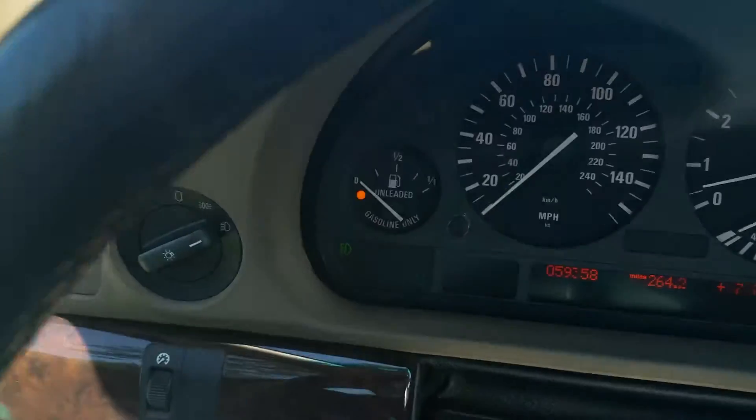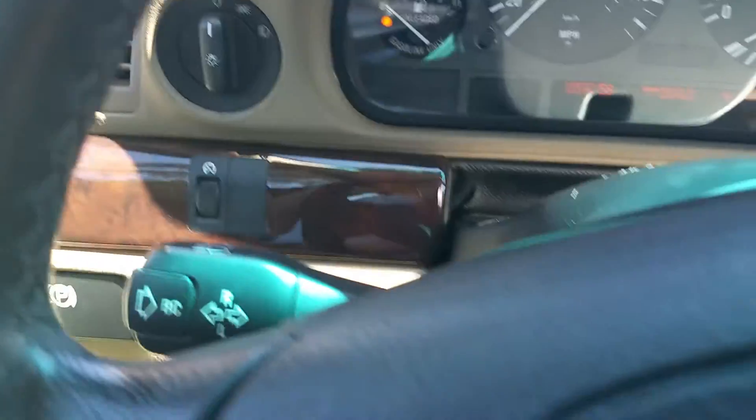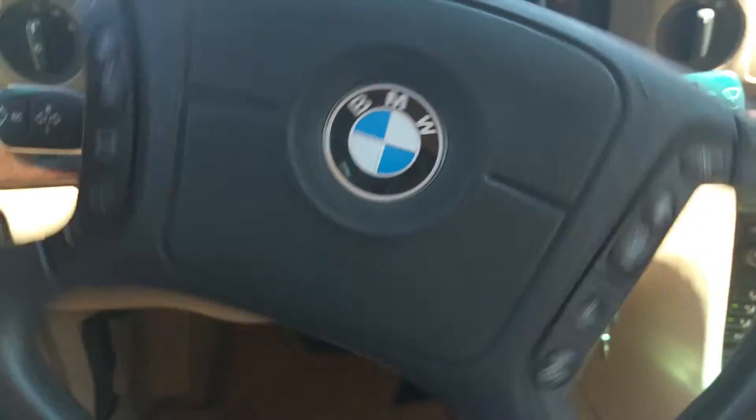Over here is your fog lamp switch — it goes on and off. The fog lamps in the car work no problem. Horn works as well.